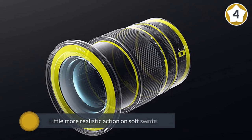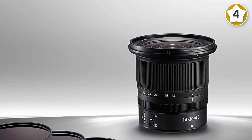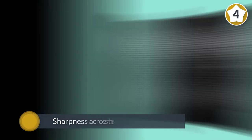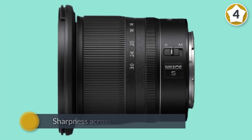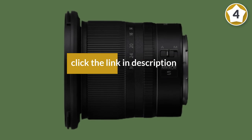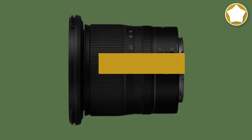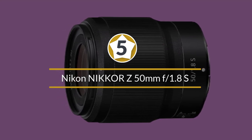It also has a removable hood enabling the inclusion of an 82mm filter thread. Sharpness across the whole image frame is superb, even when shooting wide open at the shortest zoom setting.